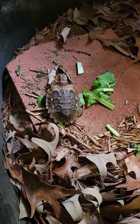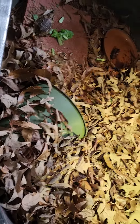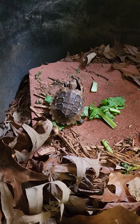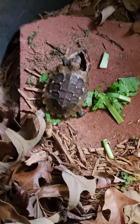Luckily, this is a captive-bred and born individual. There is another one in here somewhere — it's a pretty big enclosure. They're not big on greens. This guy likes his mushrooms, he likes his worms, a little bit of fish every now and then. He really enjoys the mushrooms.